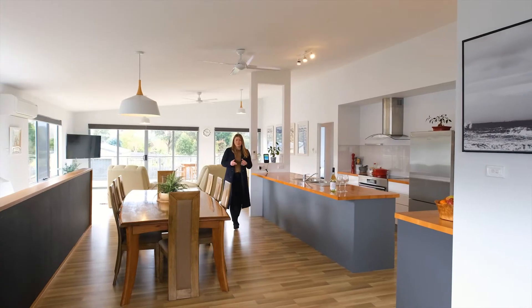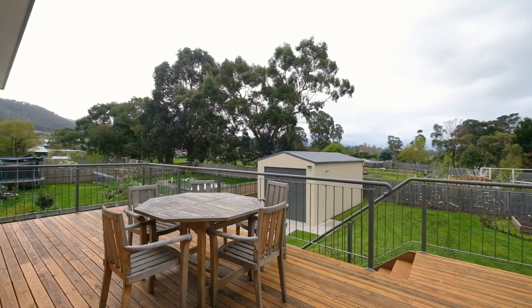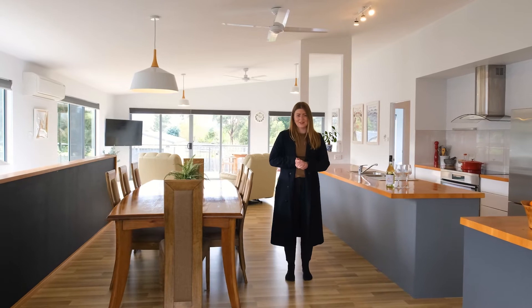The opportunity to secure a huge family home on such a large block is becoming rare. This one is not to be missed. I cannot wait to show you through.